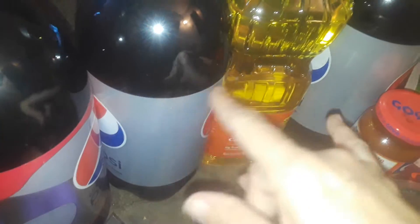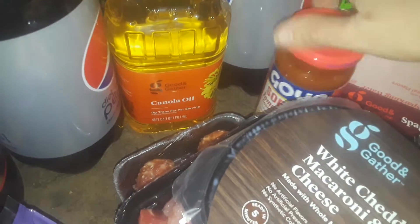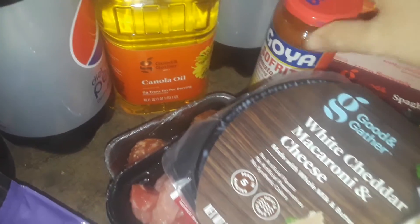I picked up two diet cherry Pepsis in the two-liter bottles, and then I got two regulars because they didn't have any more cherry, so I got four bottles total. I also picked up one thing of canola oil and some more Goya sofrito, same kind that I bought yesterday.